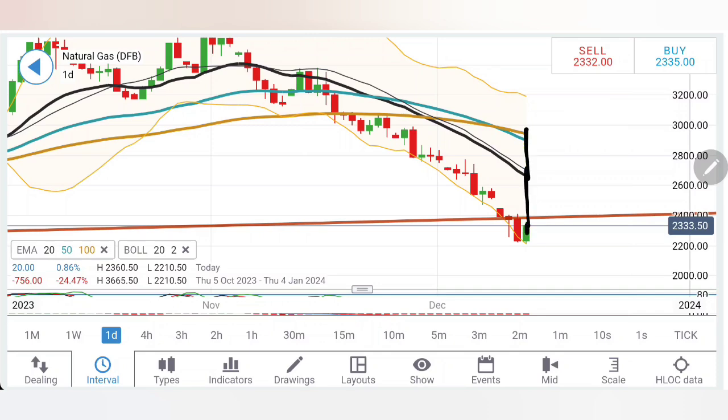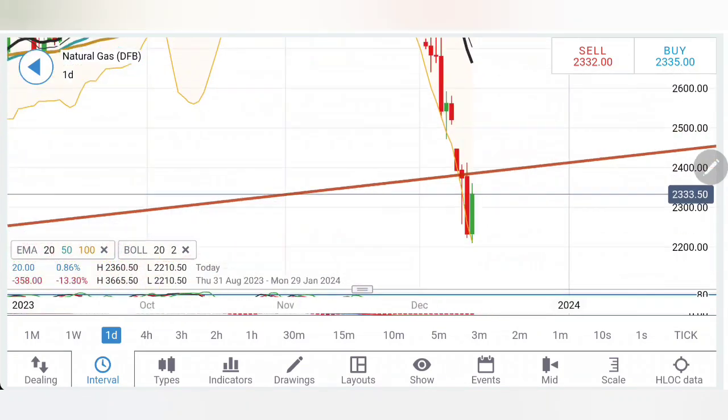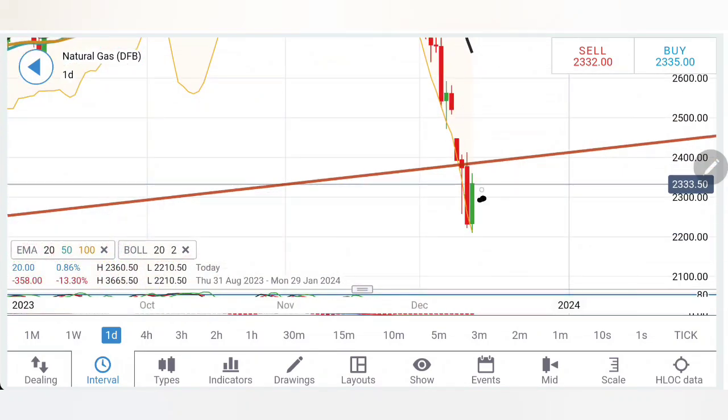Looking at the daily charts, there is too much divergence of price from the moving average looking downside. A sharper fall calls for a reversal as well, but right now it is not showing much sign. After a long time, gas has given its first cleaner candle, but it also comes with lower highs and lower lows.